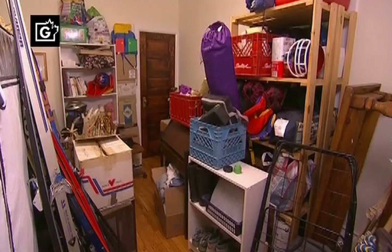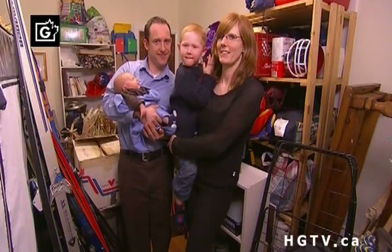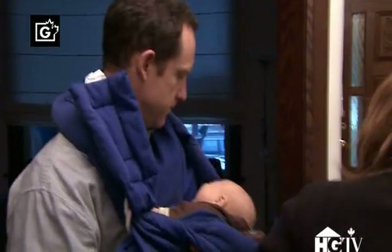When Catherine and Jay bought their first house, it was just the two of them. Then they had Henry, then George. Now they're running out of space. They need a bigger house, but they can't afford it. An income suite could change all that, but they need help.